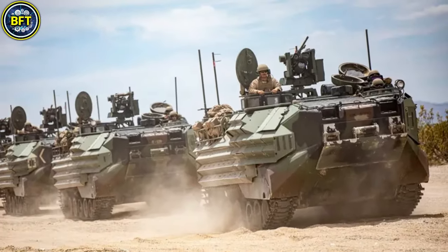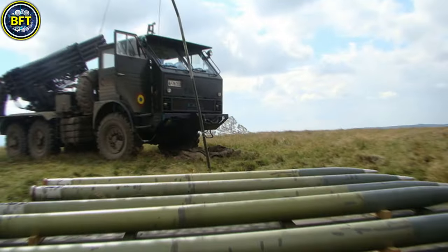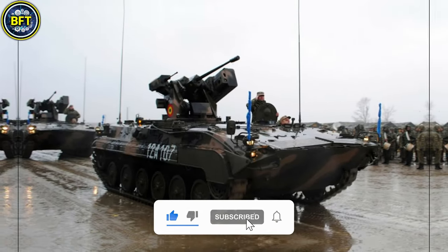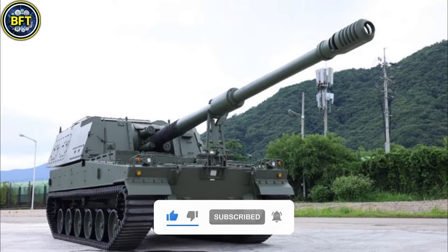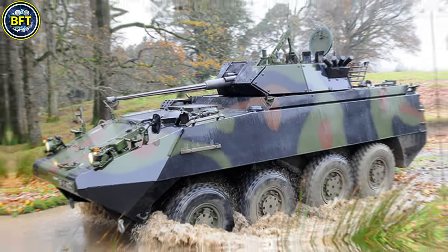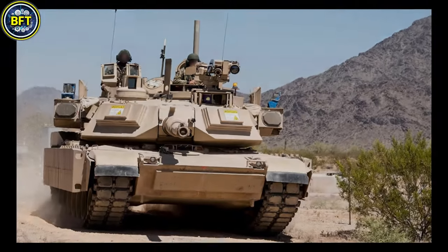In this list we'll include only land vehicles, leaving warships and aircraft for future content. And don't forget to like and subscribe if you want to see the ranking of your country in the next video. And now let's dive deep into the military world with the 10th machine in our list.